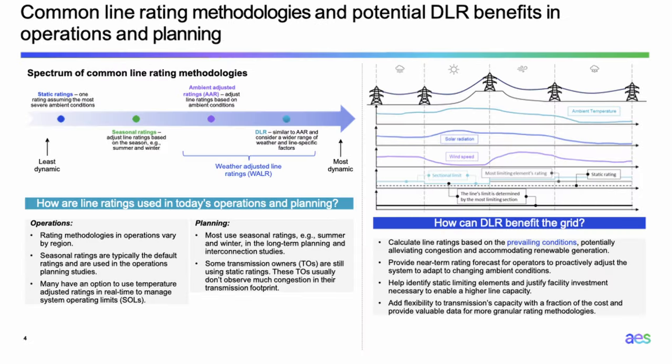Let's talk about common line rating methodologies if you're not already familiar with them. We have a spectrum of rating methodologies, from the most conservative — static rating — where we assume one rating across the year based on very conservative ambient conditions. For example, during summertime we might consider 120°F (50°C) as the ambient temperature. But most of the time you don't reach 50°C during summer, hopefully not even in the Bay Area or Sacramento.